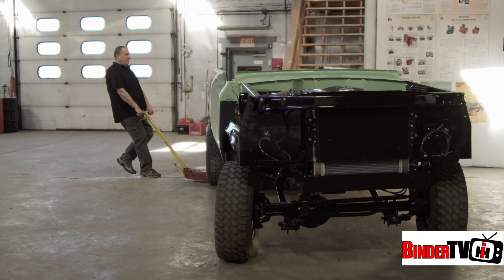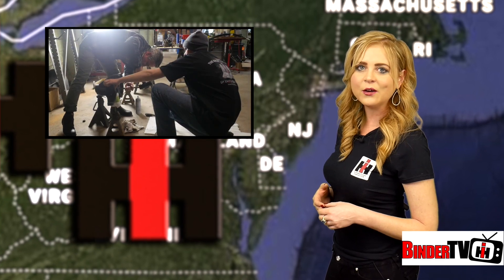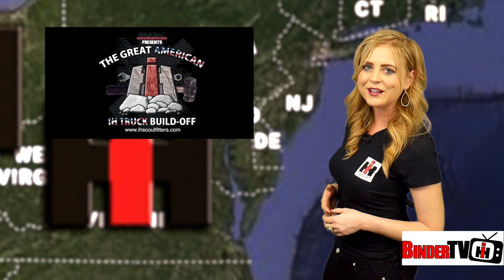And it's going to be a tough call for the judges eyeing up this gem from the East Coast. Next, we head to the cornfields of Iowa and visit Sean Barber and his shop, Anything Scout. For the Great American Build-Off, I'm Kendra Sommer — we'll see you next time.